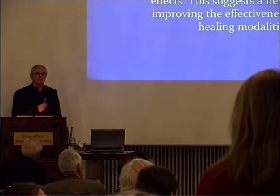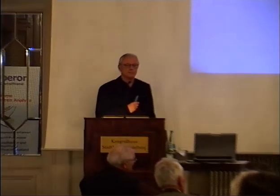An audience member thanks the organizers for bringing so many people together and for spreading this knowledge, and also thanks Dr. Treugut for sensitively honoring Professor Popp's life's work during the event.